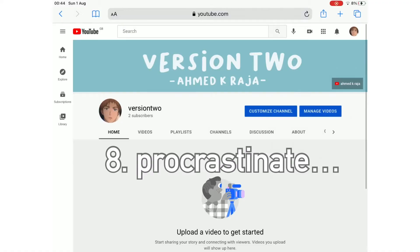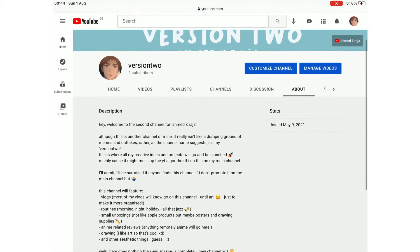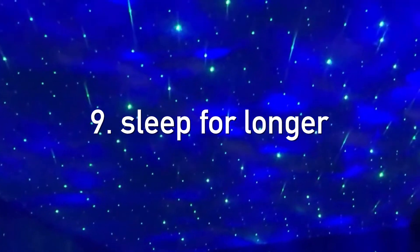Number eight is procrastinate. I found this is quite good to do — maybe go check out version two while you're procrastinating. It's a great way to clear your mind, imagine other things, and not get a lot done but still get a lot done internally.